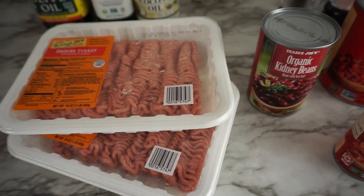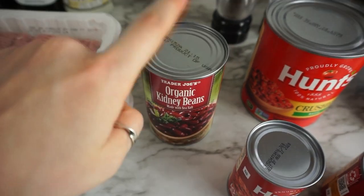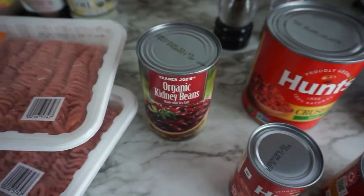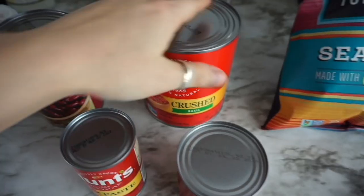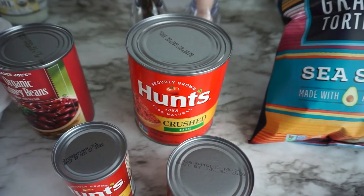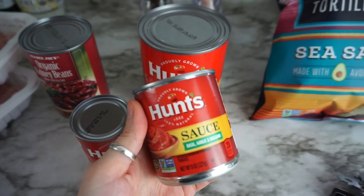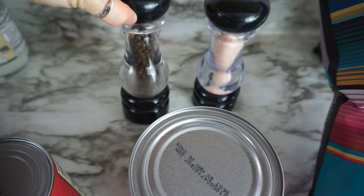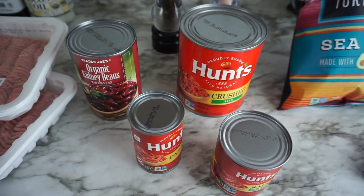I did pick up two pounds of ground turkey from Trader Joe's. Also got some organic kidney beans — really loved the ingredients on this, it was just organic kidney beans, water, and salt. You do not need any other ingredients in your kidney beans. For the tomatoes, I did pick up the Hunt's crushed in basil and will probably be using around half to three-fourths of the can, along with Hunt's paste and Hunt's sauce. The only seasonings I'll use for the ground turkey will be black pepper and Himalayan pink salt, because the sauces and kidney beans are going to flavor it all pretty well.